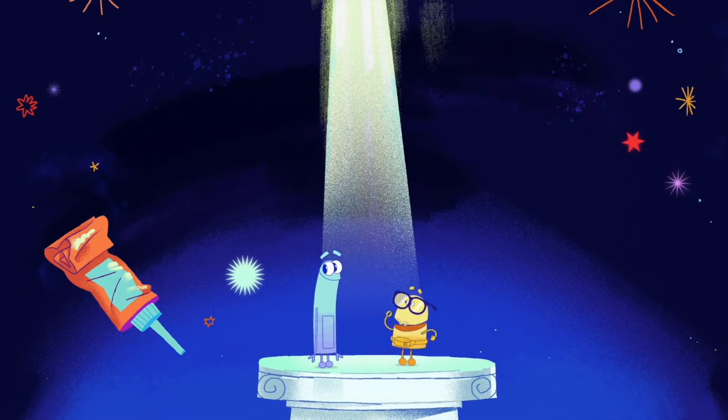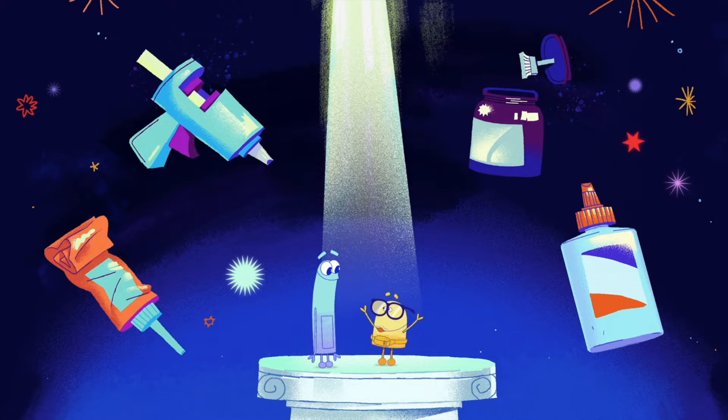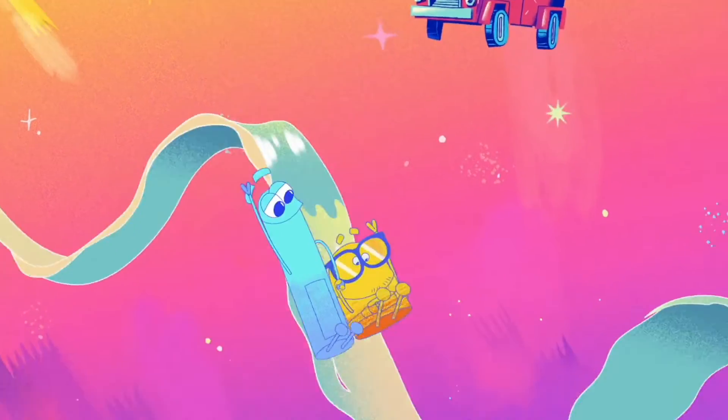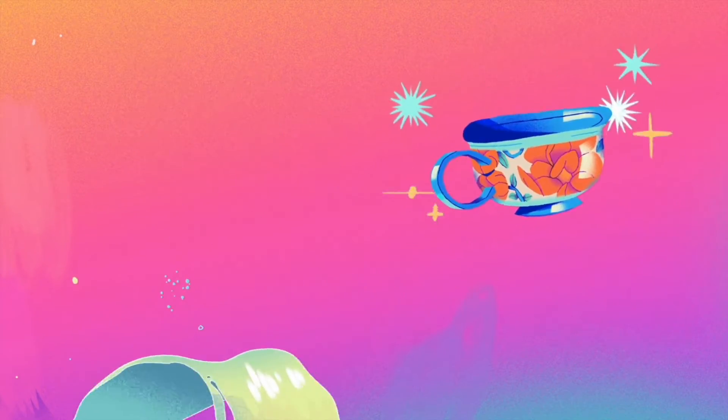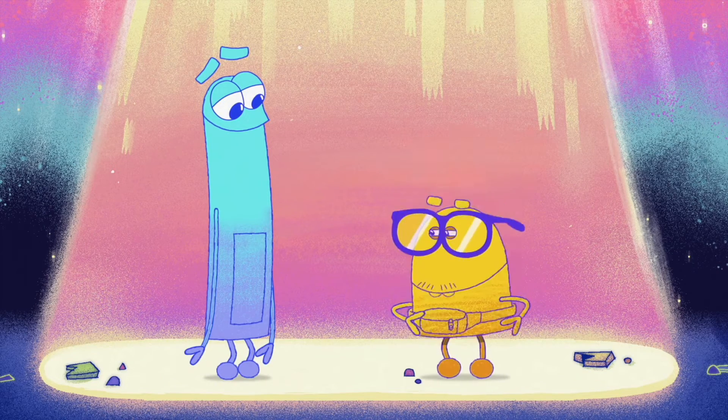Glue can work in many ways. I've shown you only two. But when you build a model truck or fix a handle on a cup, just think of all the great things glue can do.